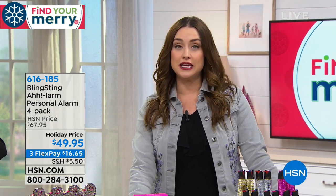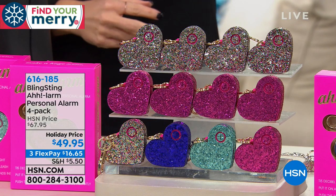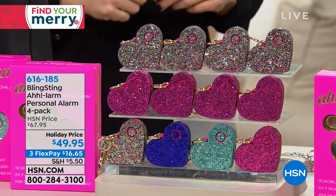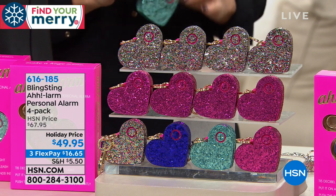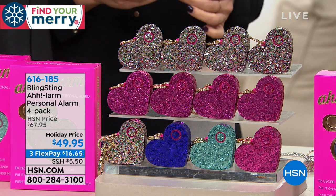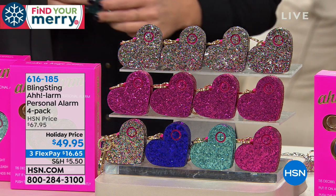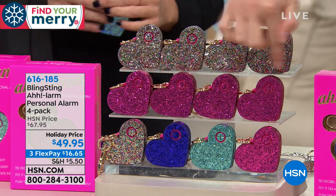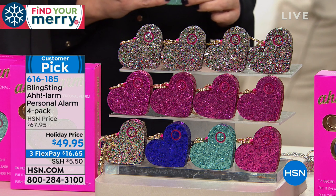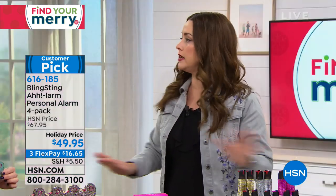We're going to continue stuffing your stockings with great giftables. This one is from our friends at Bling Sting — you may have seen it in Cosmo, on the Today Show, or on the Doctors. This is the ultimate way to make sure anyone on your gift list is safe. We're all familiar with personal alarms, but they're ugly. These are called the Alarm Personal Alarm, and it's a four-pack. You choose: the confetti, the variety pack, or others. Today they're only $16.65 — a big customer pick on HSN.com.